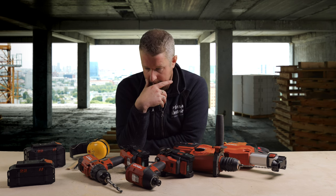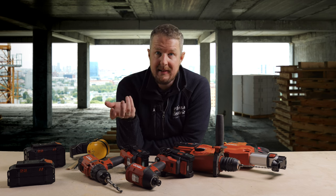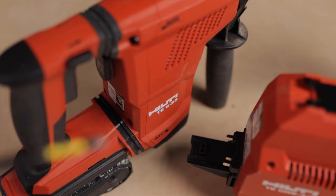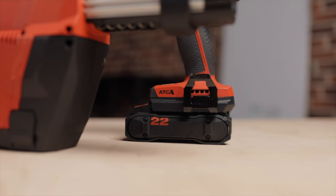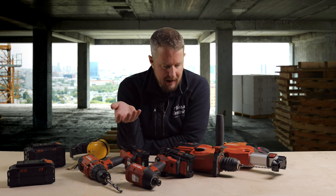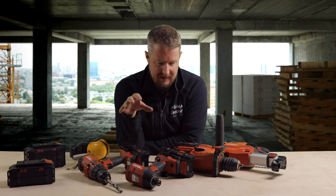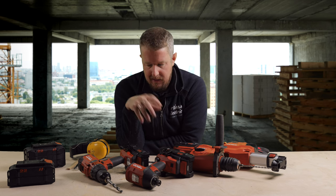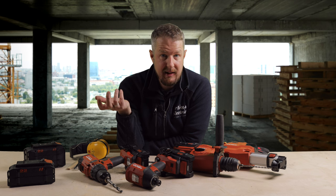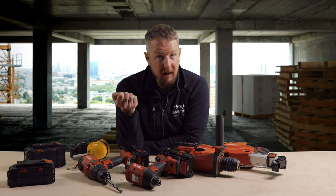Hilti stuff is not cheap, but if you didn't know, they do something called fleet management where you can basically lease the tools rather than buying them outright. You choose your tool setup — for an electrician, maybe just these three — stick it in your basket, find out how much it is per month. If anything goes wrong, Hilti sort it out straight away and send replacements within 24 hours. You've also got data-driven services for the batteries, which are insane. There are loads of benefits at a more affordable cost if you go the fleet management route and view it as part of your overheads — like leasing a van.